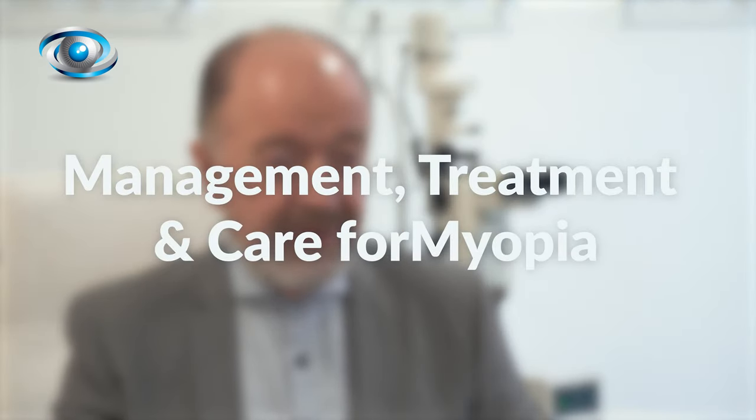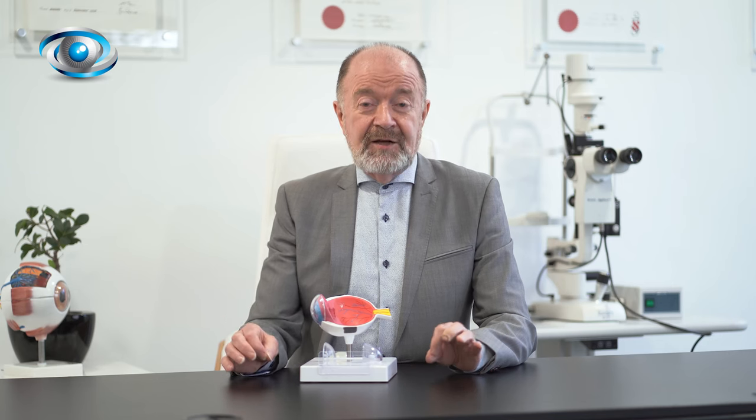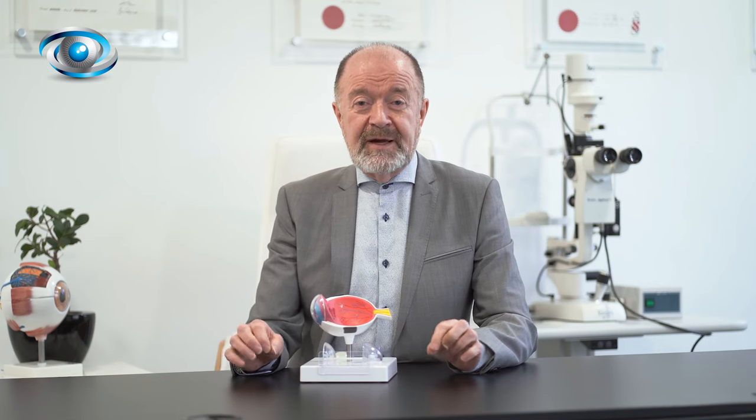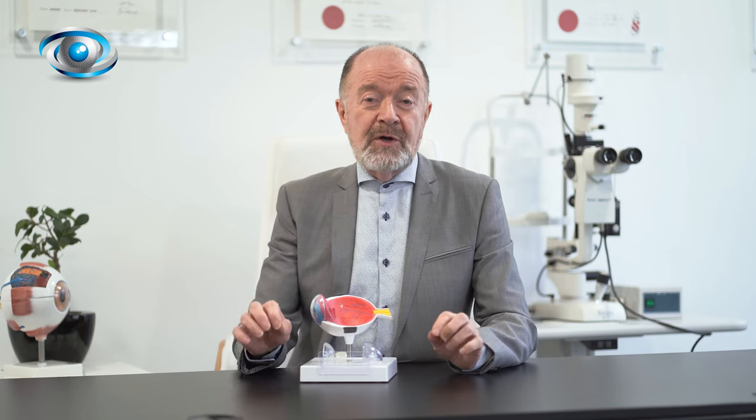There are three main aspects to how we manage children with myopia. The first is their lifestyle, which I'll come to shortly. The second is how you correct their myopia. The best way is to wear nighttime contact lenses — this is called Ortho-K — and children who wear Ortho-K have the best control of their myopia. Next are contact lenses or special glasses, which control myopia almost as well, but not quite as well as Ortho-K.